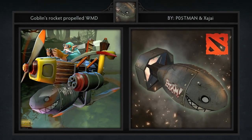Next we have a very rare single non-minion item addition from us: the Goblin's Rocket Propelled WMD, created by Postman and Zajai. Although cartoony, this is one of my favorite single items of all time. It truly works for a goofy type hero like Gyro. If only you could make his homing missile look like this.